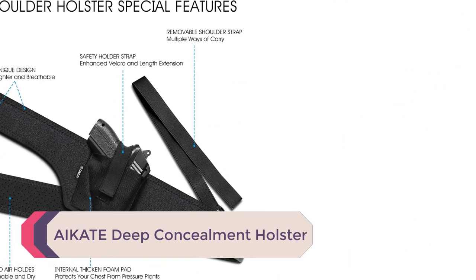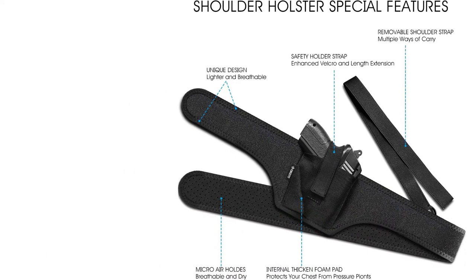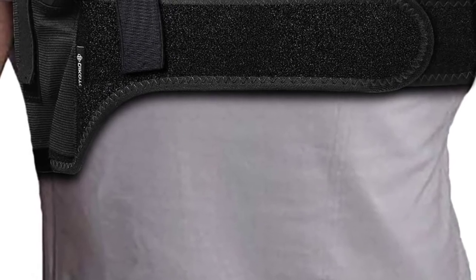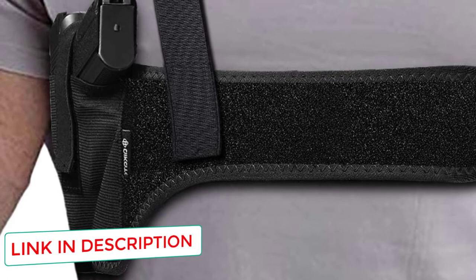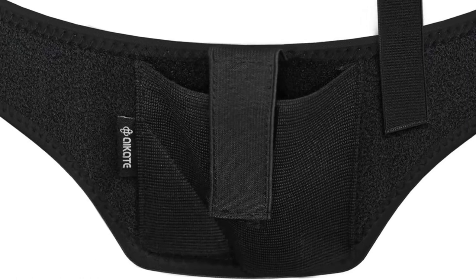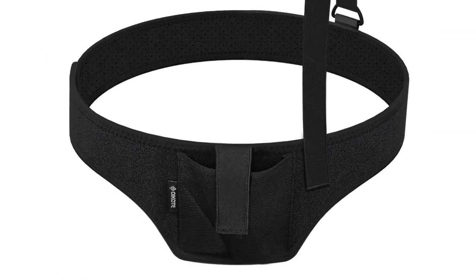Number 2: IK Deep Concealment Holster. The IK Deep Concealment Holster is an incredibly versatile option that can be worn as a shoulder holster, belly band, or chest holster depending on how you configure the straps. The neoprene straps are well padded and comfortable in any configuration, and quite breathable so you won't be sweating through them in warm weather. The holster pocket fits a variety of compact and subcompact firearms, making it perfect if you want a small, concealable holster you can hide under a sweater or button-up shirt.